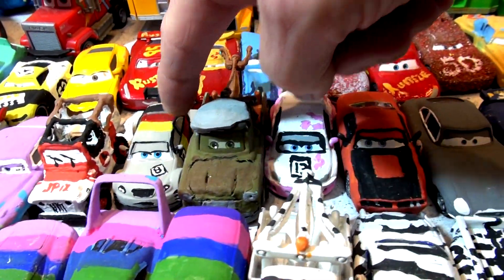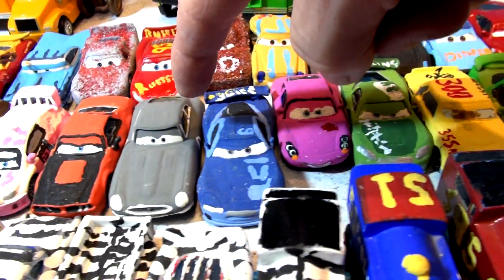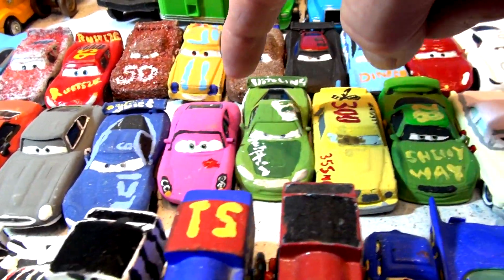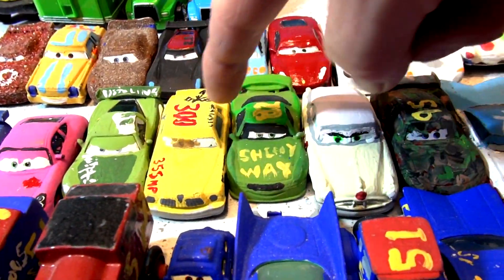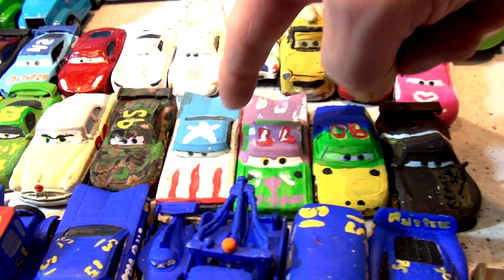34, 35, 36, 37, 38, 39, 40, 41, 42, 43, 44, 45, 46.